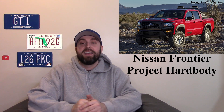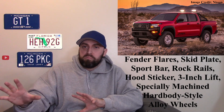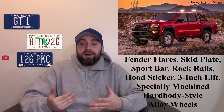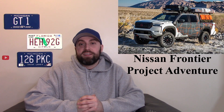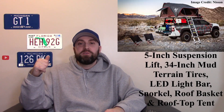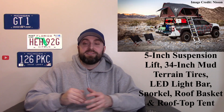My favorite of all of them would be the Project Hard Body — the Hard Body pickup trucks, or what they used to call the old Frontiers back in the day. I love the bright red with the old graphics on the side; it's rugged with the red and black accents — that's my cup of tea. But if you want something that can do it all, there was the Project Adventure. It was hauling canoes, had extra storage, was off-road ready with big tires — everything you need to go overlanding or camping. I really like special concept trucks like this because they show off potential future products and inspire customization ideas.